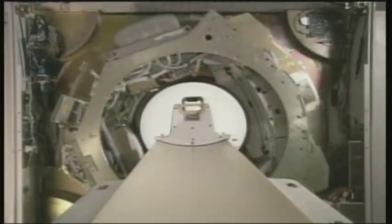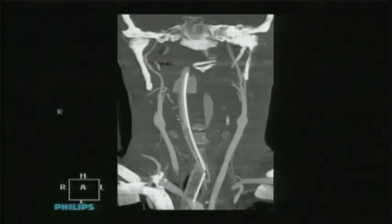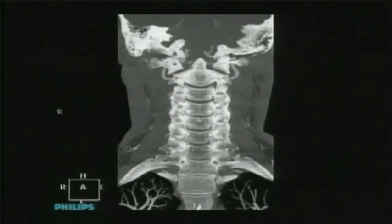I think everything's possible. But before we increase the capacity of human stuff, I think that's going to take some time. But that would be a logical path, if you want.